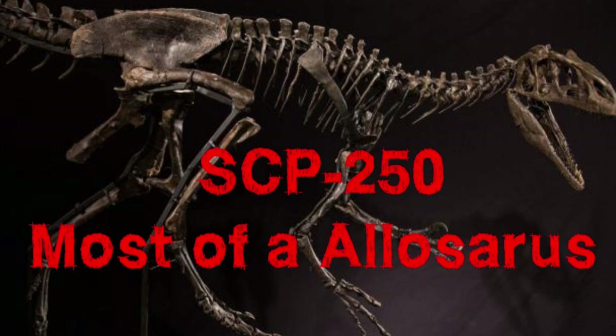Description: SCP-250 is the animate fossil skeleton of an allosaur, originally identified as Allosaurus fragilis. However, an incomplete scientific article found in the personal effects of paleontologist Dr. [Blank] indicates that this classification may have been erroneous. It contains 157 disarticulated bones and 14 plaster and fiberglass replacements, held together and animated by an unknown force. Study of this force is hindered by 250's aggressive behavior, which is assumed by Foundation paleontologists to be within theoretical norms for an allosaur.